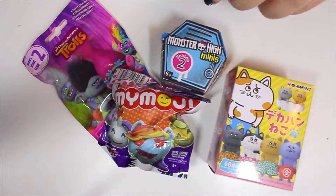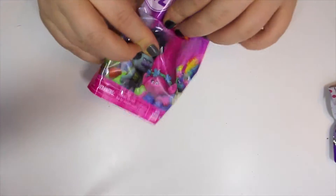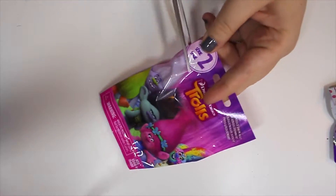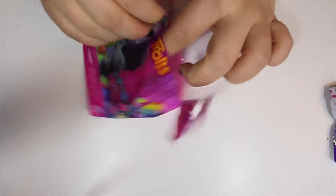These are pretty cool. Let's start with the Troll one and see if we can maybe this time get a Troll that has a body. I've opened two of these already, and both times I've gotten little fluffy things that don't have any bodies — just feet. So let's open this up.